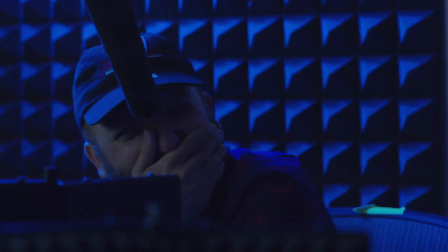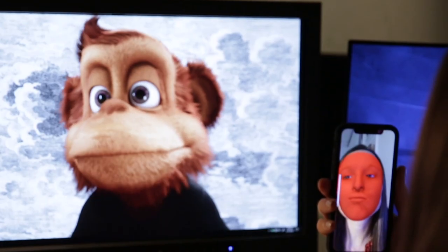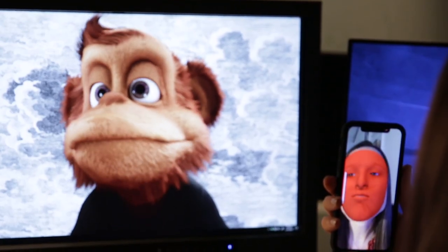Providing creatives with a new way to bring their favourite characters to life. Where characters think, interact and improvise like humans, because they are humans.